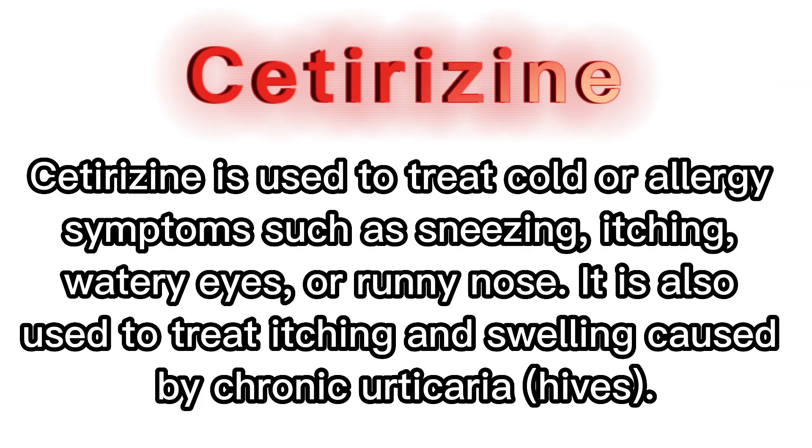Cetirizine is used to treat cold or allergy symptoms such as sneezing, itching, watery eyes, or runny nose. It is also used to treat itching and swelling caused by chronic urticaria.